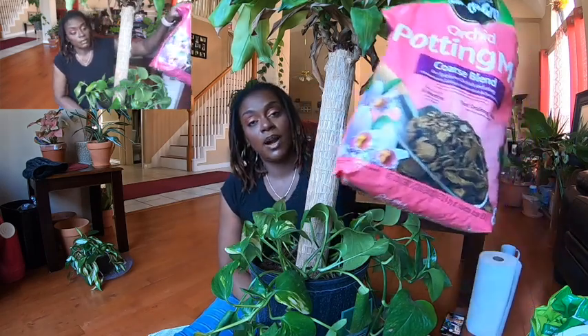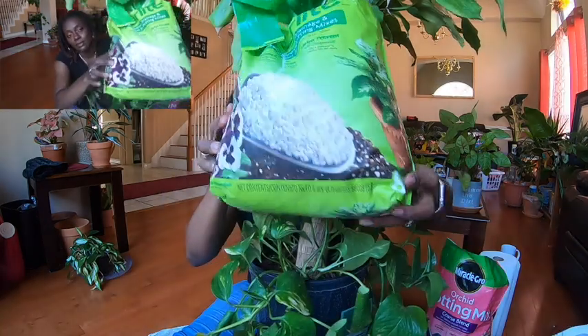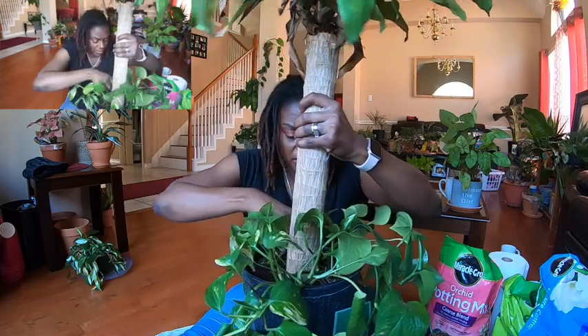It's a little weird talking to multiple cameras. Editing this video is going to be intense. I've got some perlite here, and I have Miracle-Gro Potting Mix. I'm going to break it up with my hands first and move it around. The roots are so thick.